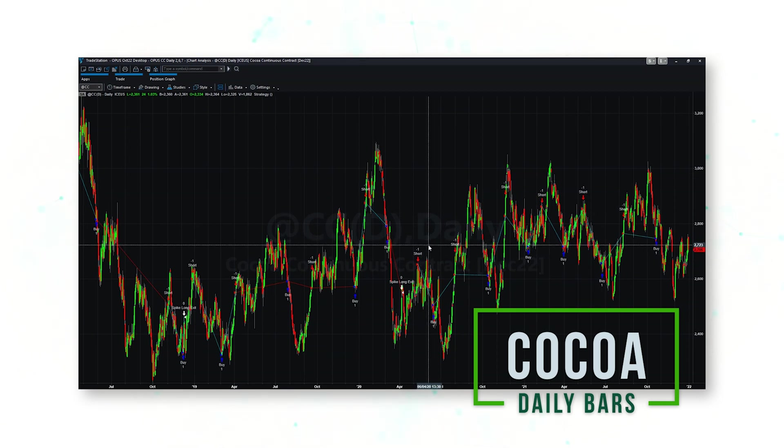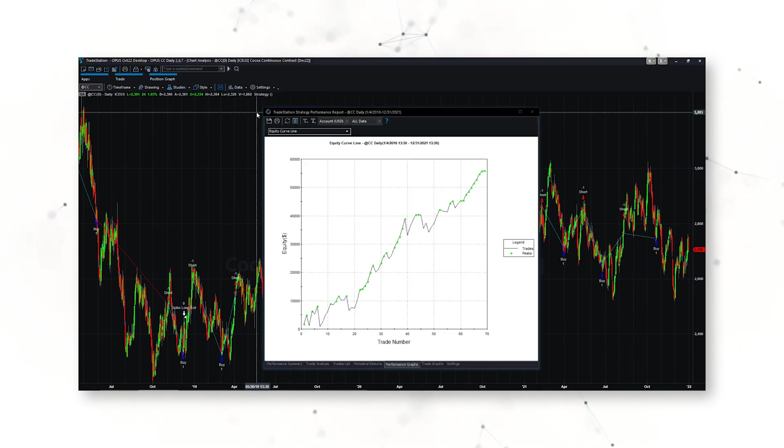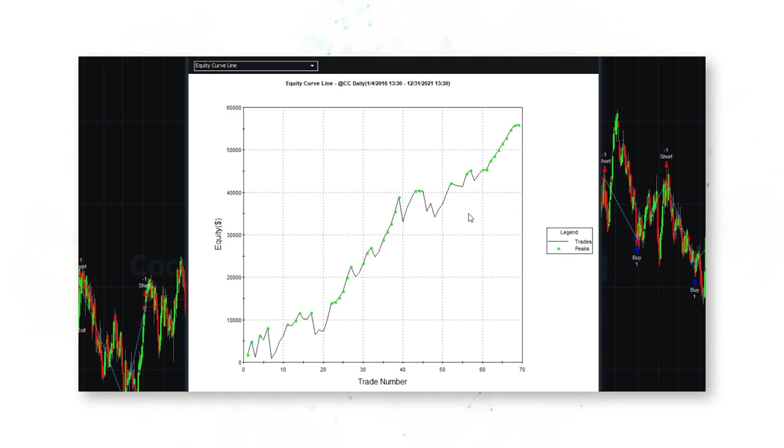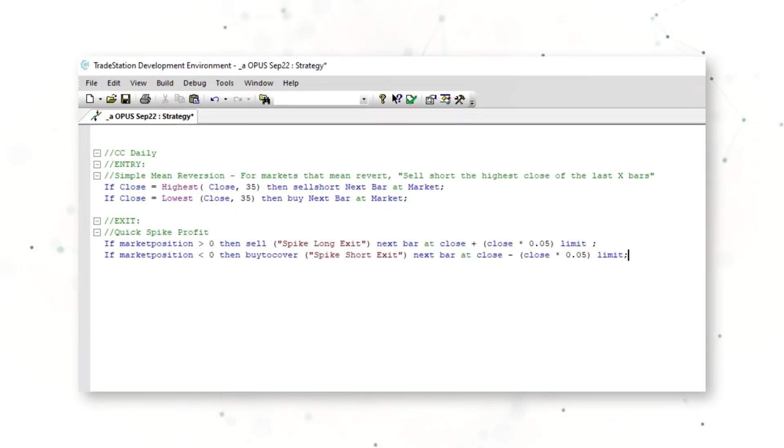On a cocoa daily bar chart, you can see the system selling short higher highs and buying lower lows, trading in a pretty tight channel. Cocoa is the world's number one mean-reverting commodity market, so a mean reversion strategy here performs well. The strategy performance report shows a nice upward sloping equity curve — $56,000 in profit over the past 11 years up to 2022, with a profit factor of 2.37. Another good system using just a few lines of code.